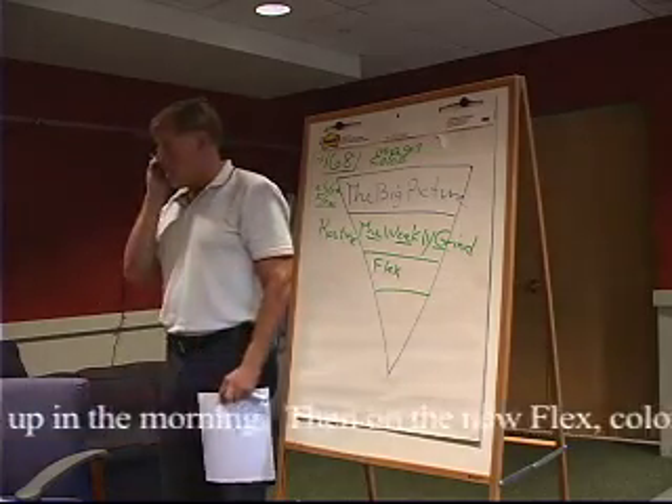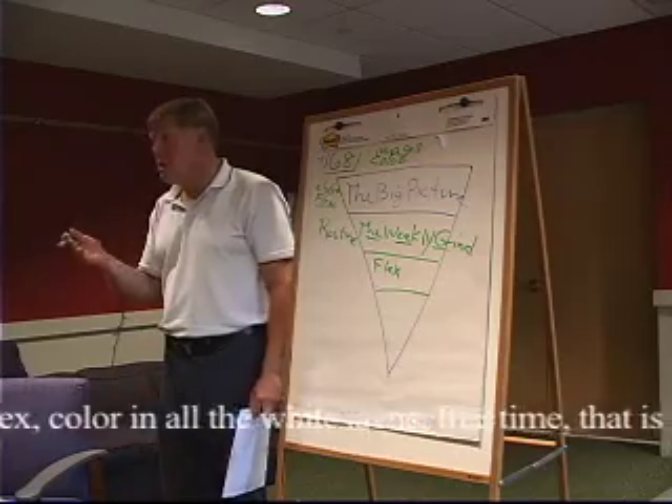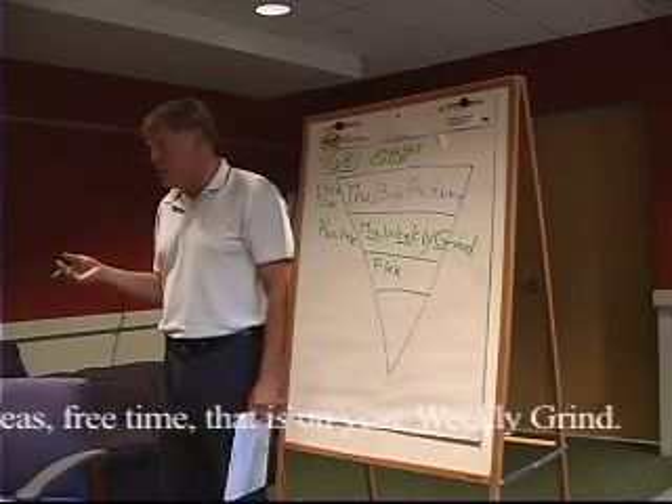Let's talk about sleep. How much sleep do you need? What do you think — ten to twelve hours?